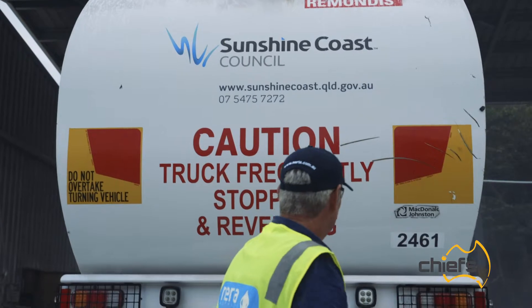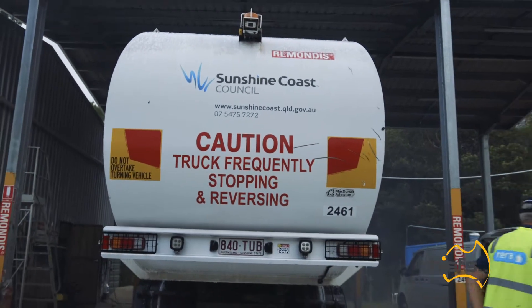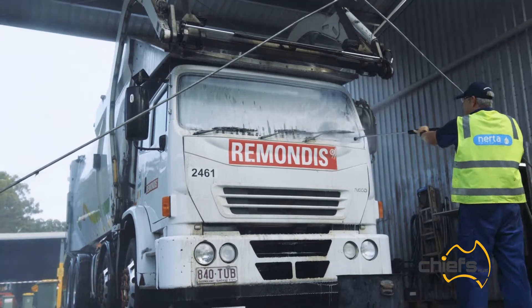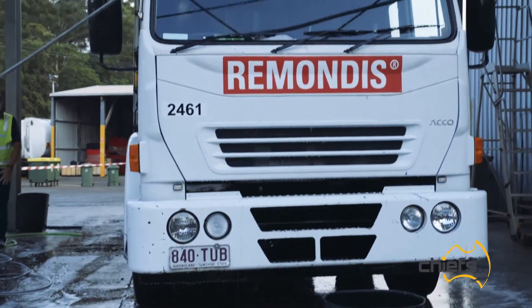We wanted to refurbish the trucks, which would have involved employing a couple of guys with buffing machines to buff and polish the trucks and bring them up to speed. We don't have to do that anymore — this product will do all of that. It will wash the trucks and bring them up to spec without having to buff them.